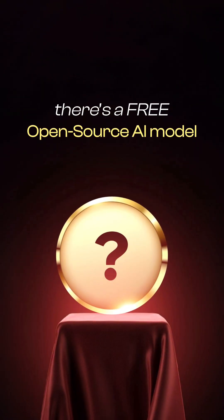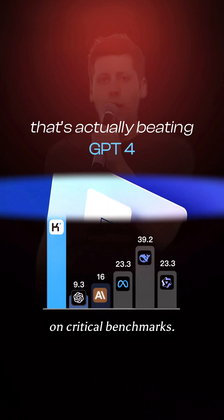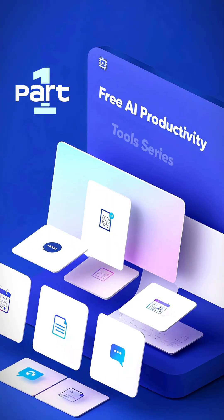What if I told you there's a free open source AI model that's actually beating GPT-4 on critical benchmarks? This is part one of the free AI productivity tools series.